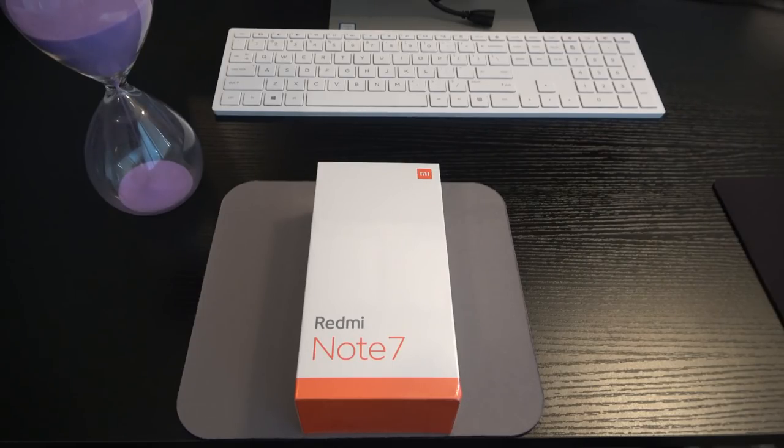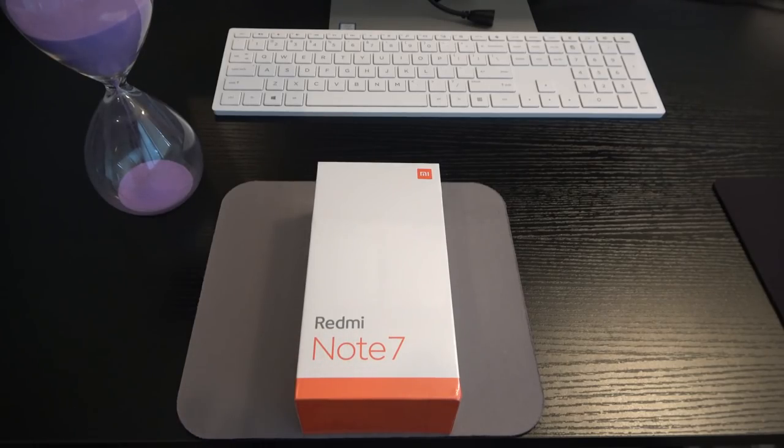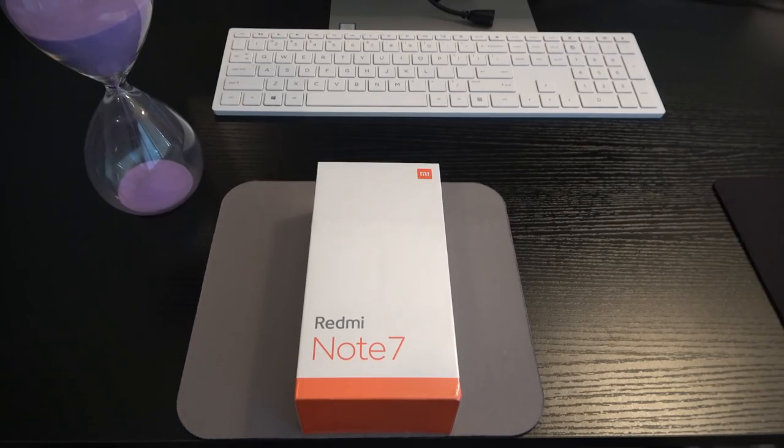Let's get into this unboxing. Starting with the specs — one of the most important being the price. You can get this phone right now from Amazon for $230. Link is down below in the description. This phone was announced in January 2019 and released on February 28th, 2019. This is the global variant, so it works with all GSM carriers. It is GSM unlocked and will not work with CDMA networks.